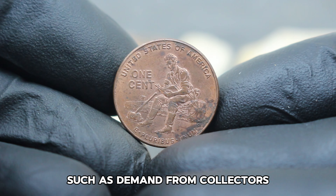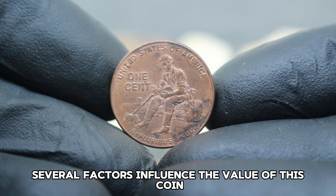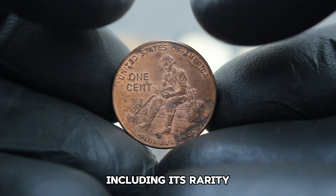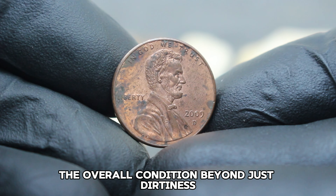When we say dirty condition in numismatics, it typically refers to a coin that has visible wear and tear, often with dirt or grime accumulated over time. Despite its condition, these coins can still hold significant value depending on their rarity and demand among collectors. In today's collector market, the value of the 2009 formative years Lincoln penny with the D mint mark in dirty condition can vary.